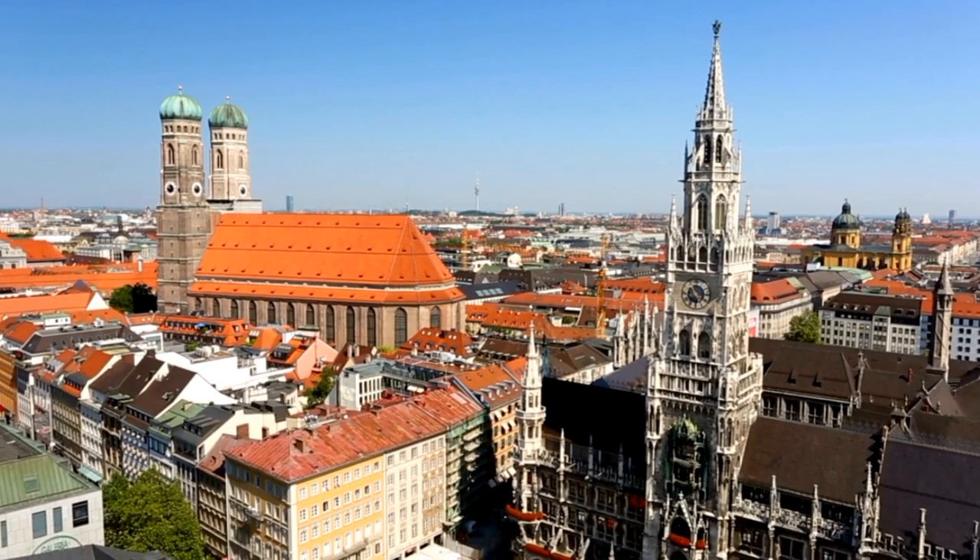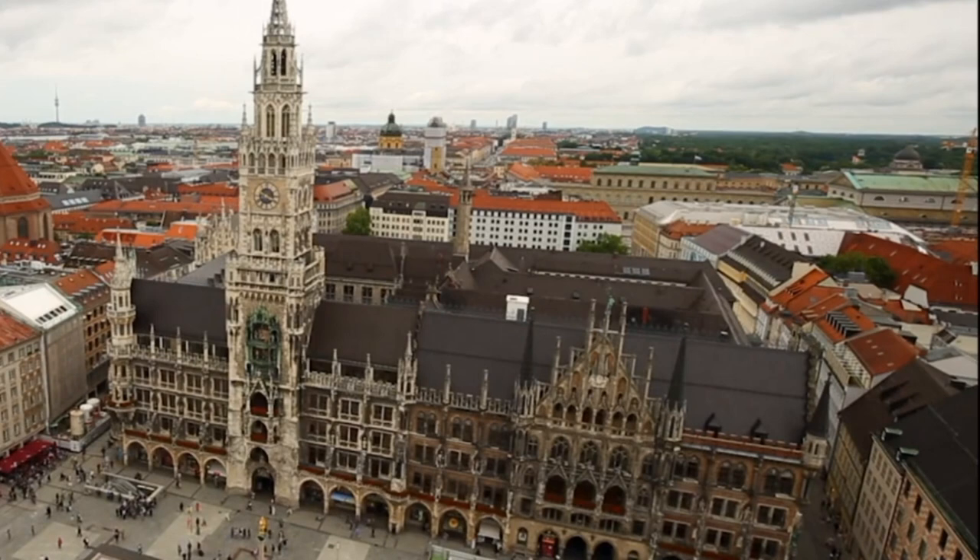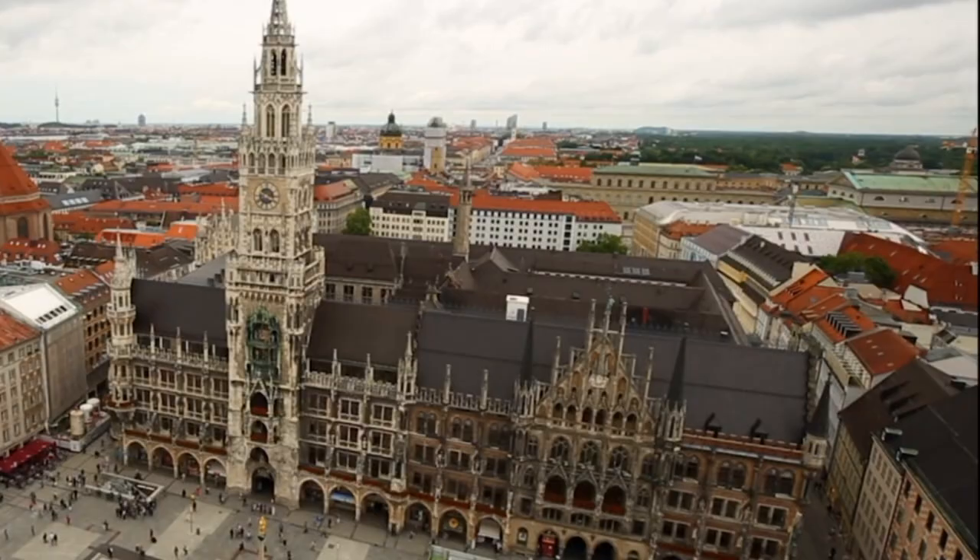The Viktualienmarkt is located just a few minutes' walk from Marienplatz and is a great place to shop for fresh produce, flowers, and souvenirs. Overall, Marienplatz is a great place to spend a few hours exploring the history and culture of Munich.